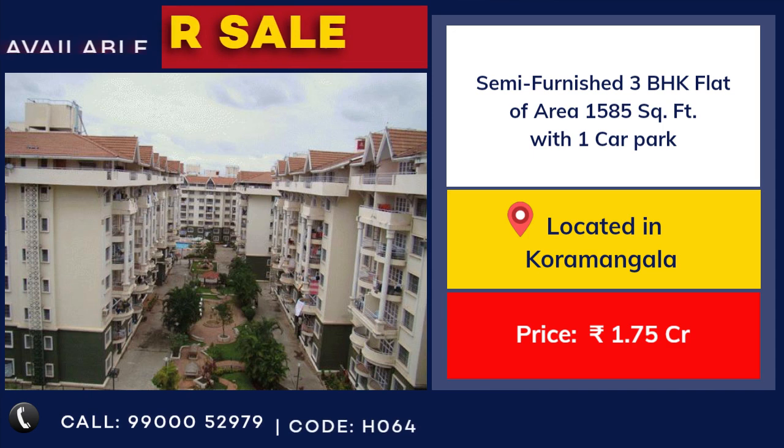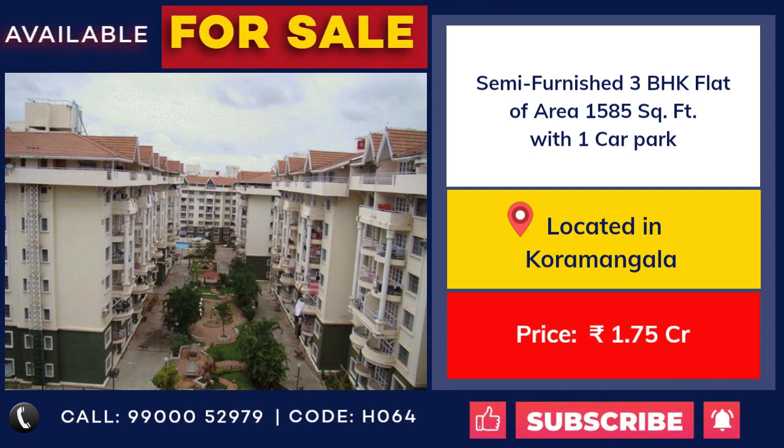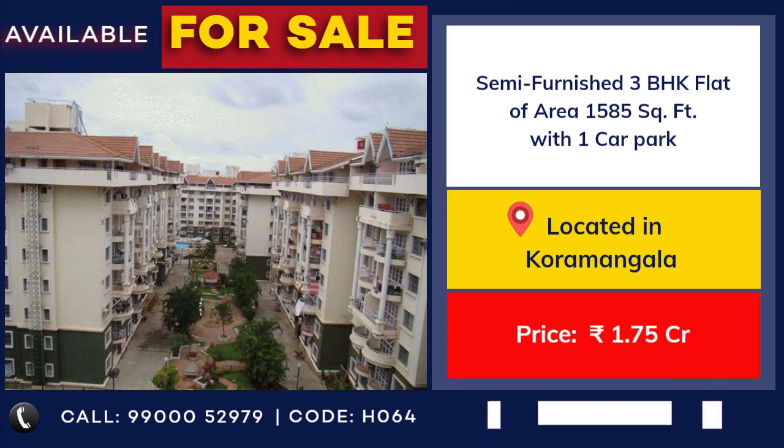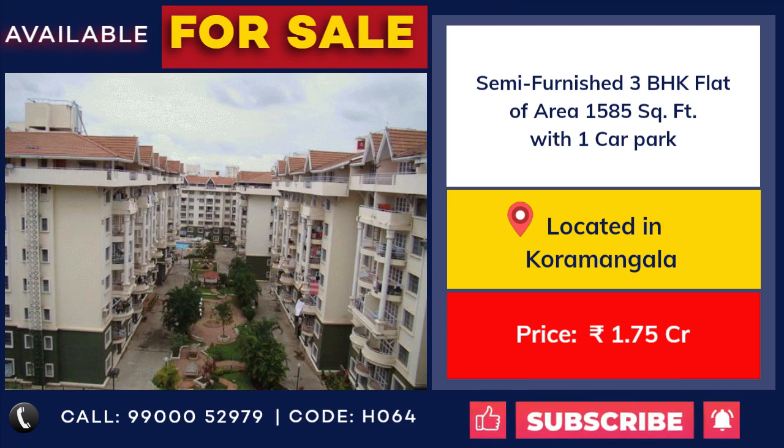3 BHK semi-furnished flat for sale at Raheja Residency, Koramangala. 1585 square feet with 1 car park. Price 1 crore 75 lakhs.